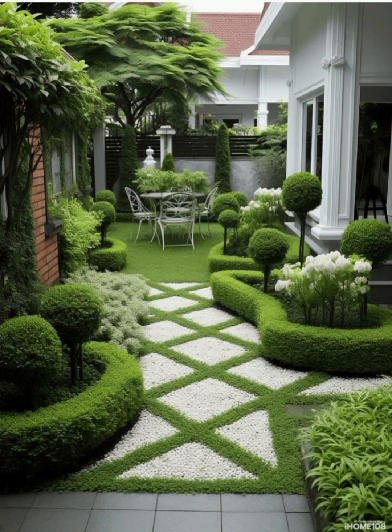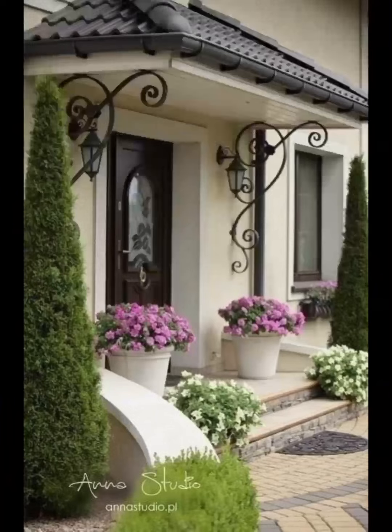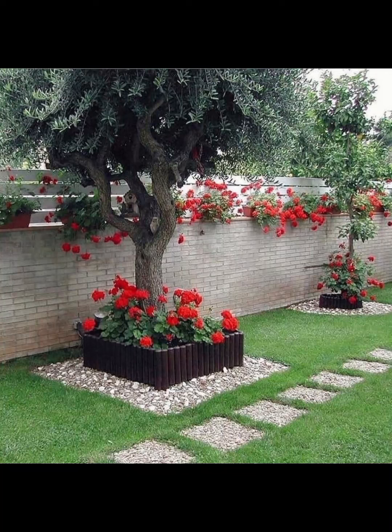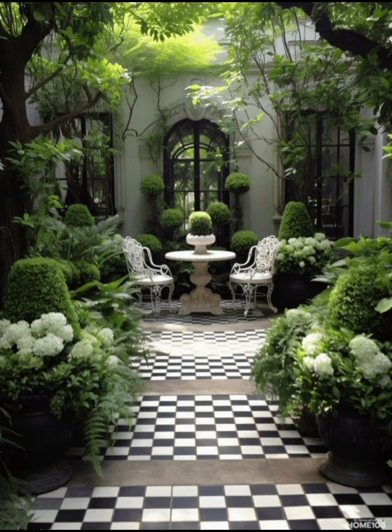Hello friends, welcome to my YouTube channel Greenhouse. I hope all of you are good. Today I am going to show you various beautiful designing ideas for your garden, and here are multiple designs that you can apply to beautify your balcony, porch, or yard.